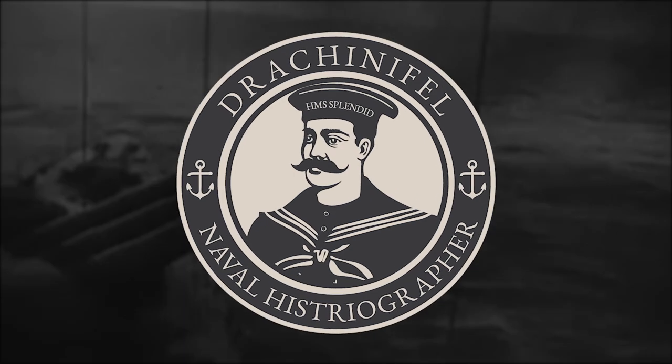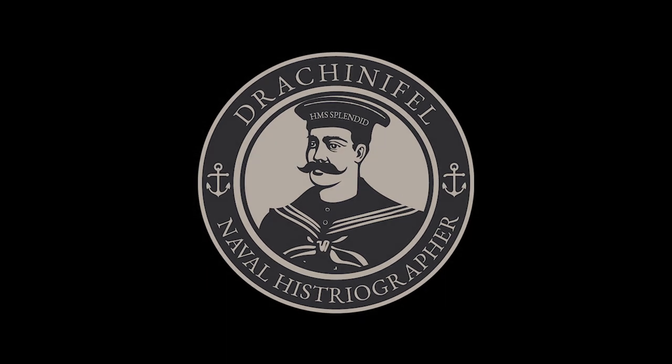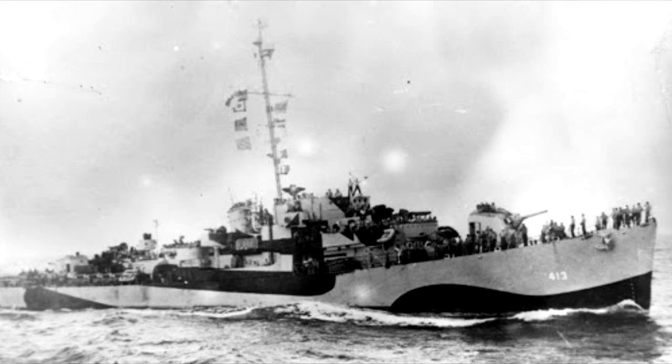This is a production of the U.S. Department of State. USS Samuel B. Roberts DE-413 was a relatively short-lived destroyer escort of the John C. Butler class.